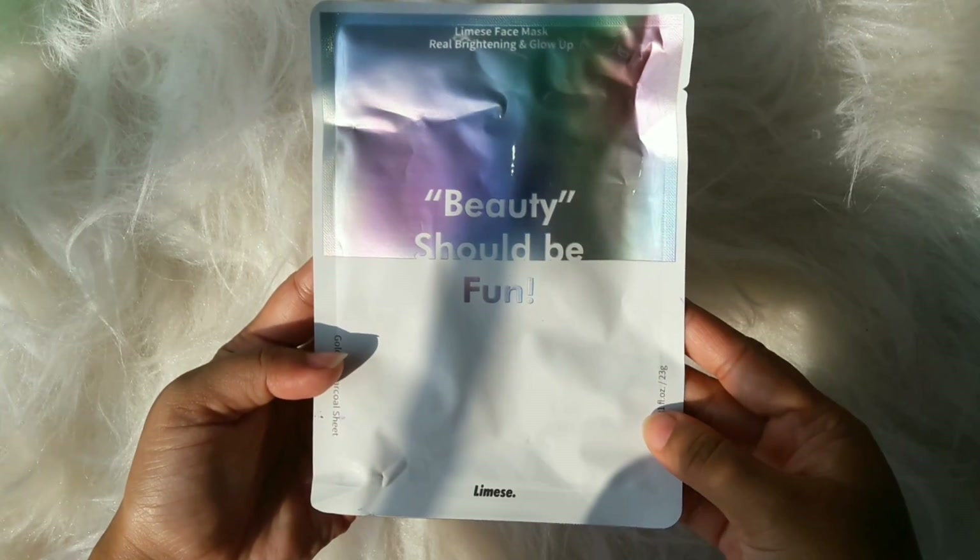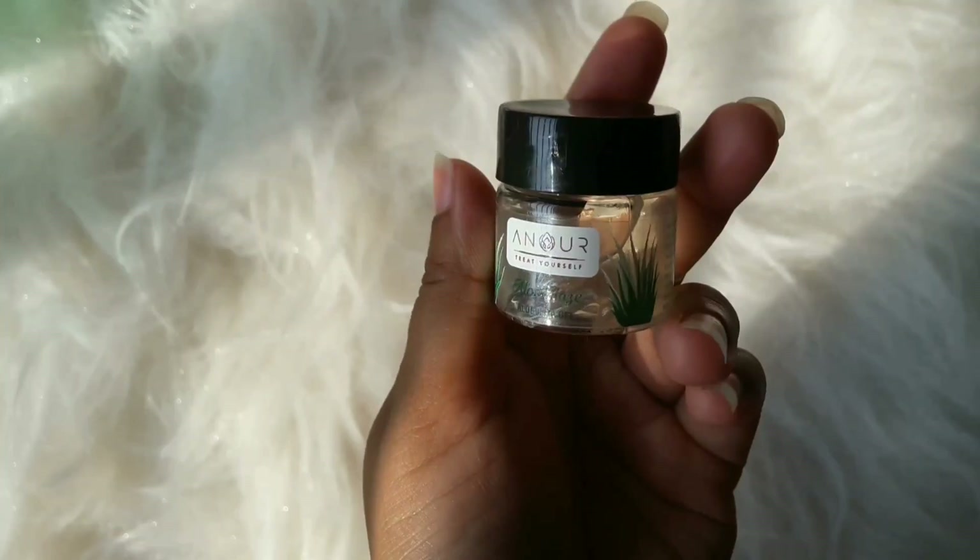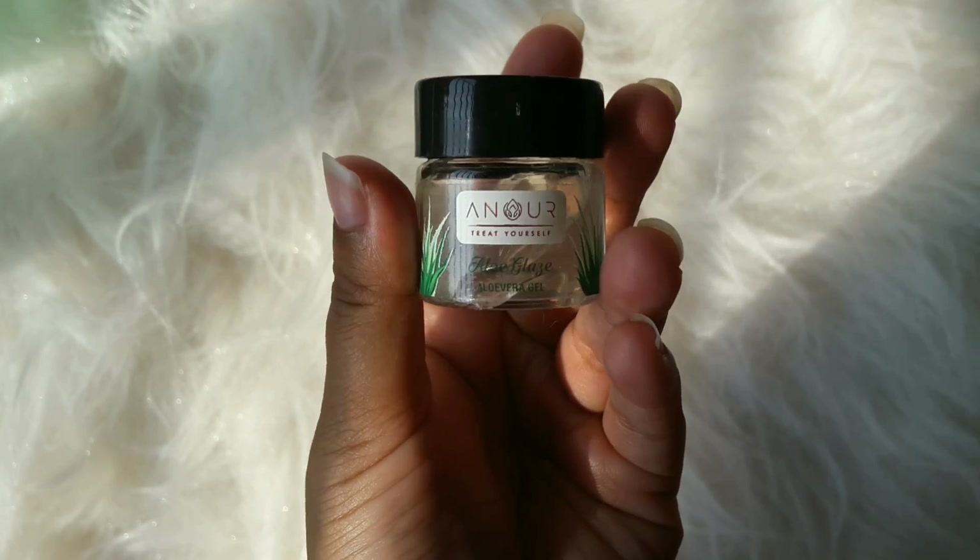The first product is a Lime Sea face mask — a brightening and glowing face mask. I'll share mini reviews of all these products on Instagram when I use them, so follow me there. The next product is Aranya Hair Pack Conditioner with argan oil — a unique blend of argan oil and traditional Indian herbs, good for frizzy and dull hair to make it shiny and silky. The third product is an Honor Aloe Glad aloe vera gel. It's a transparent, slightly sticky gel with a smell I can't quite identify — I might use it as an eye gel in my night care routine.